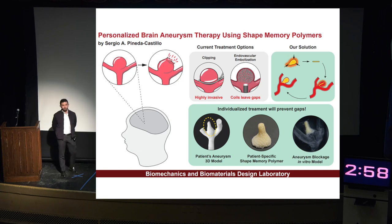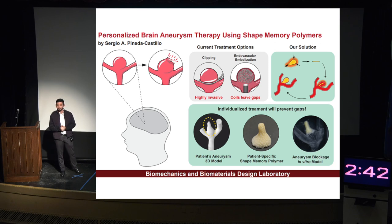Arteries provide oxygen and nutrients to the brain, helping it stay active and alive. Sometimes arteries may become dilated or ruptured, which can lead to death or long-term disability. These dilations are known as brain aneurysms, and every year they take the lives of approximately 34,000 people in the United States.